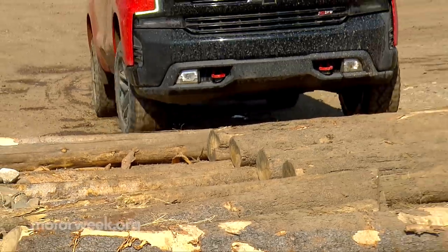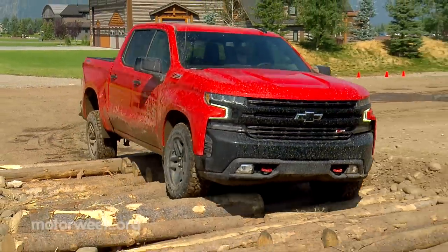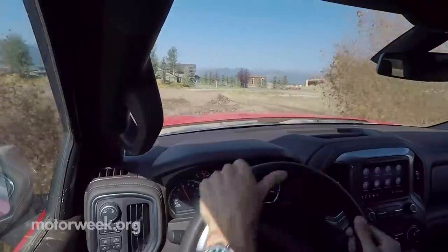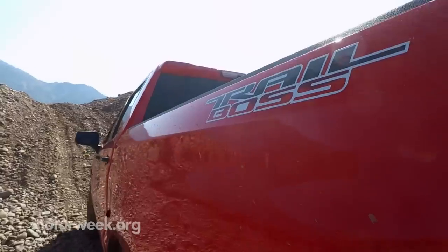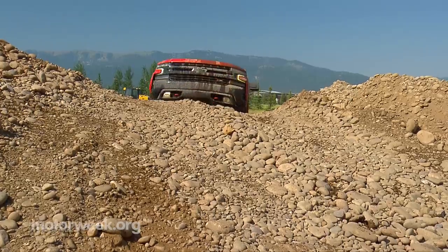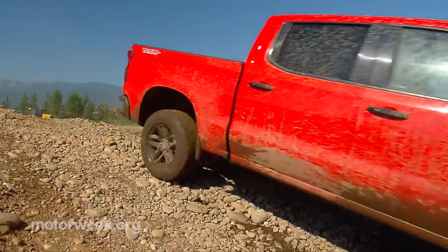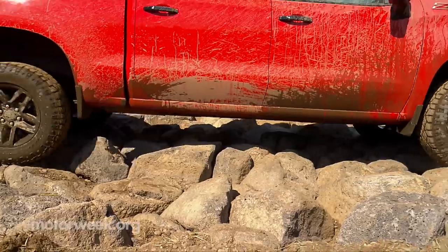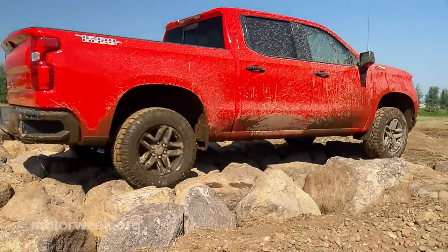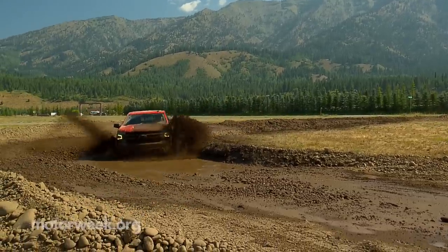In addition to our on-road drive, we took the newly offered Trail Boss on a short off-road course — though it was not short on mud. The Trail Boss comes standard with the Z71 package, a two-inch suspension lift from the factory, Rancho monotube shocks, and more aggressive Goodyear rubber. With all the additional off-road goodies like downhill descent control and an automatic locking rear differential, the Trail Boss cruised through the course with little difficulty.